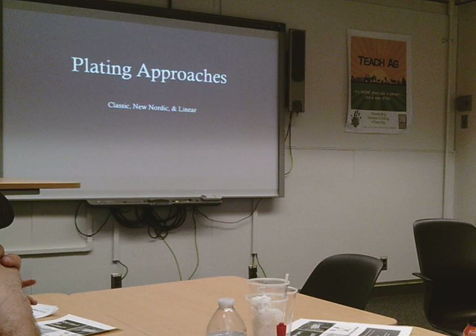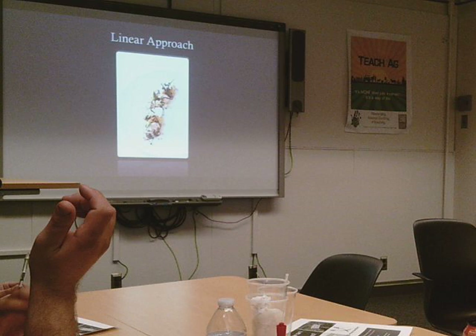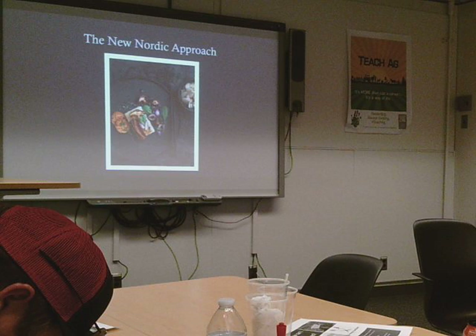Plating approaches. We have the classic approach, which has the clock rule — your meat, starches, and vegetables all centered out with the classic white plate. Here we have the linear approach, which I like because it's rounded but follows the shape of the plate and is still linear. And lastly, we have what's also called the free landscape approach, which is more artsy and utilizes the black plate instead of classic white.